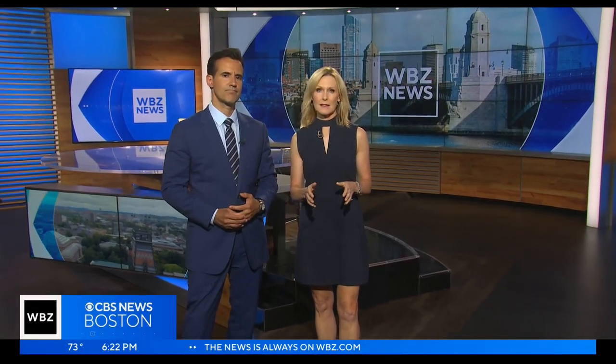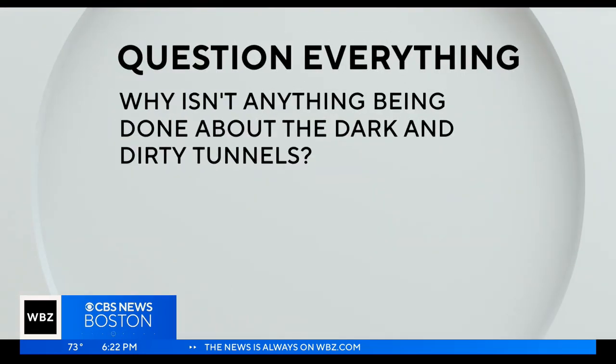As taxpayers, we pay a lot to keep our roads, bridges, and tunnels in good shape. I had noticed over the past several months that the Big Dig tunnels downtown were really filthy, and that made them very dark. Well, it turns out I wasn't the only one who had noticed. In tonight's Question Everything, Jane asked: why isn't anything being done about the dark and dirty tunnels?